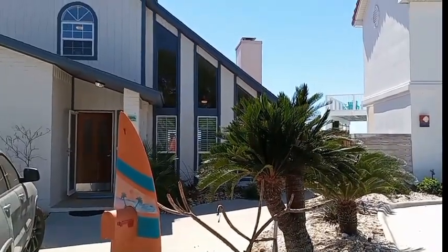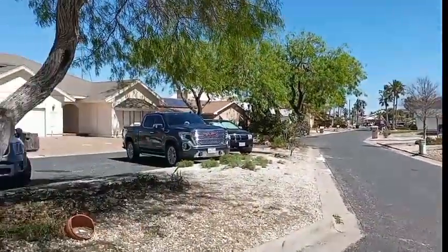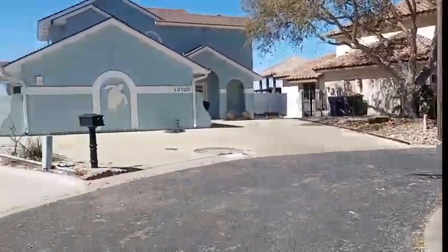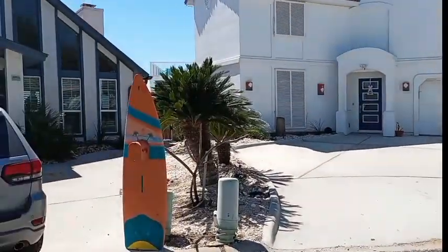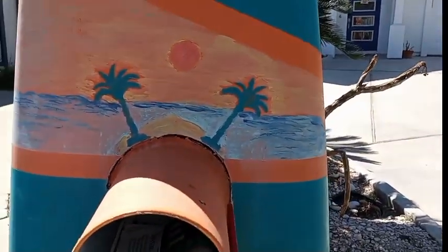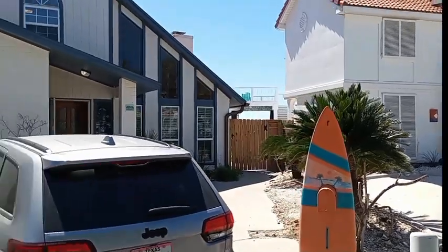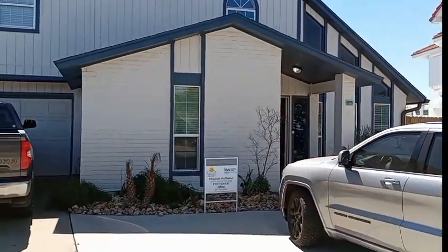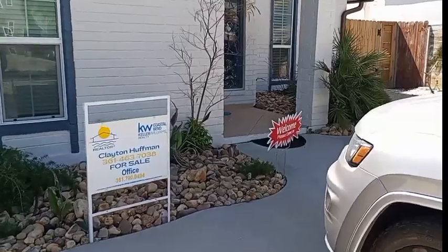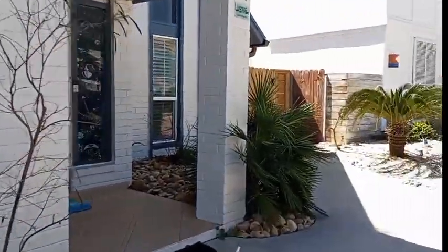We'll get the outside view first. We have quite a few people here — it's a brokers open going on. We just had somebody that just left. This is a little bit of the neighborhood. We're kind of in the circle here. Check this out — this is their mailbox, but it's a surfboard. It's freaking awesome. This home is being sold by Clayton Huffman of Keller Williams, out of the Rockport office. Let's go inside.